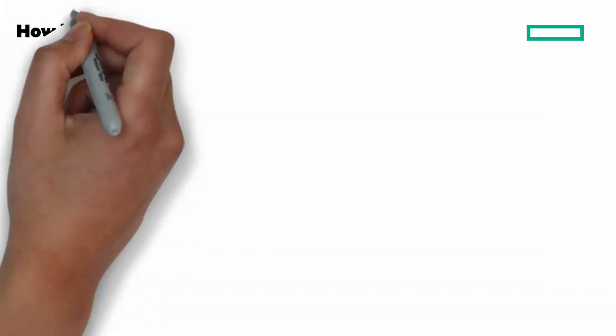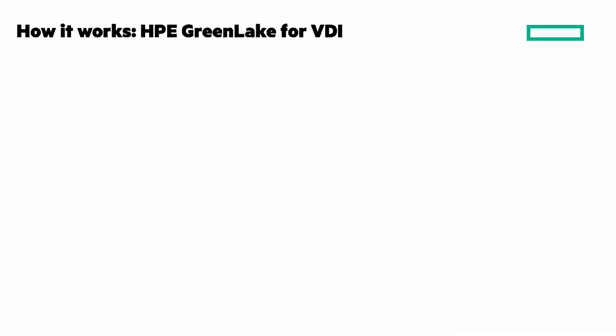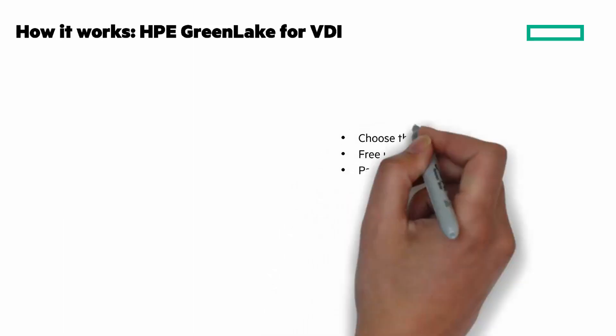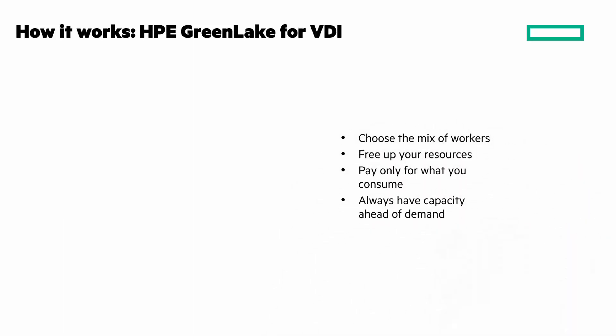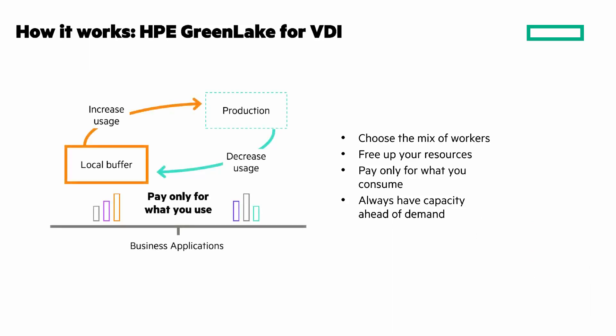How does HPE GreenLake for VDI work? Choose the mix of workers. Free up your resources and rely on expertise to support, meter, and meet your needs with additional services as needed. Pay for only what you consume monthly based on advanced metering. Always have capacity ahead of demand — scale with ease with an instant buffer as HPE actively manages and deploys capacity ahead of demand.